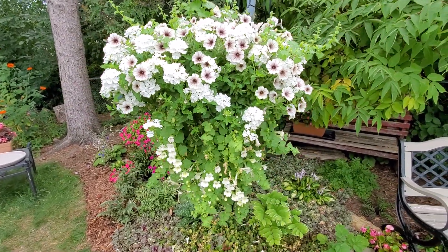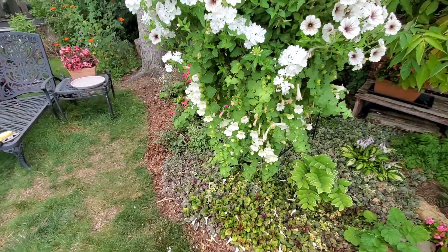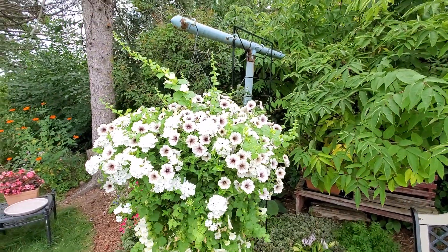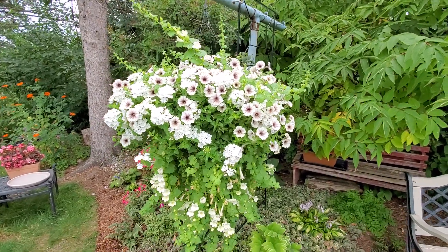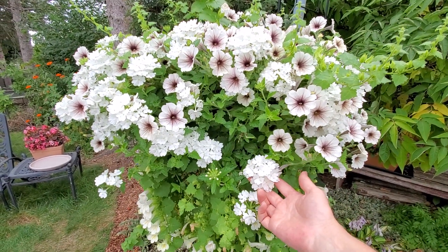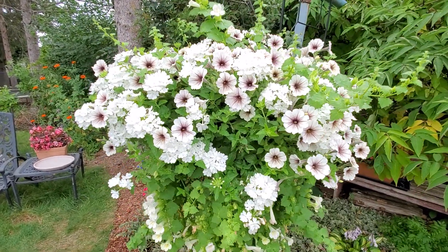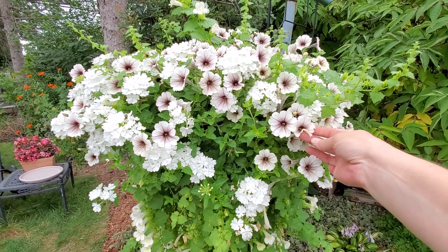A recipe for this container: the trailing plant is Lofos Compact White — really pretty. I'll put a list of all the plants in the description below. The Lofos is really neat because it kind of wants to trail but also climb, so it pops out of the top. This is Superbena Whiteout — huge blooms, love that, will grow it again. And then the petunia is Supertunia Latte, which I've also been wanting to grow for a few years. It's hard to find, but I love that sort of burgundy brown throat.